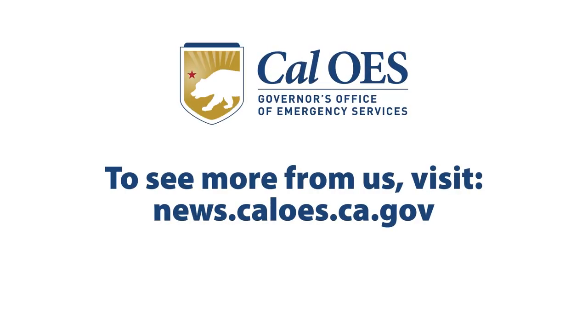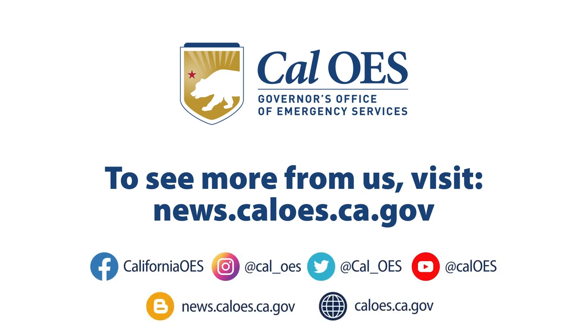To see more from us, visit news.caloes.ca.gov and follow us on all our social media platforms.